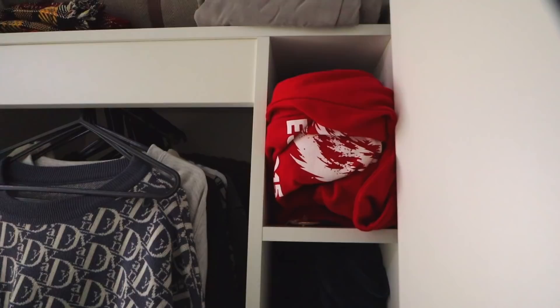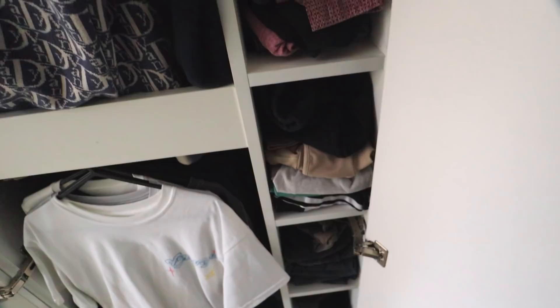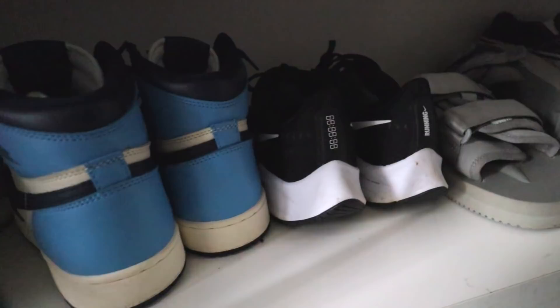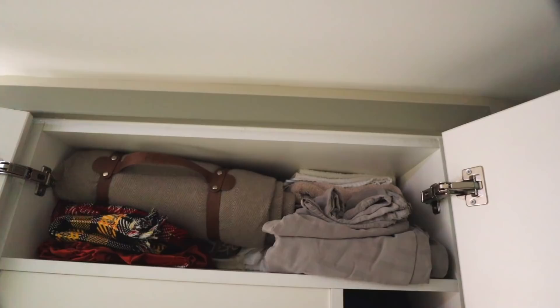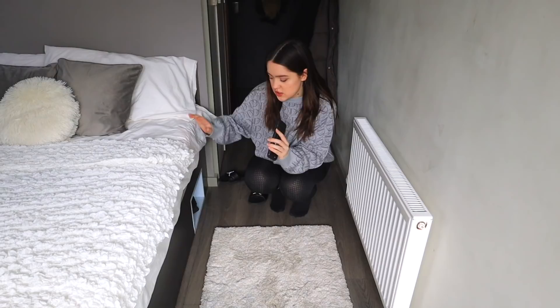Here we have little boxes which a lot of people use for shoes but I just fit in more clothes because I have so much. Then at the bottom we have a bunch of shoes I have so many that I don't wear - I just love them and I'm scared to ruin them. On the top I have some random stuff like blankets and a huge picnic blanket - things I don't need often so they're up there since I can't fully reach them.